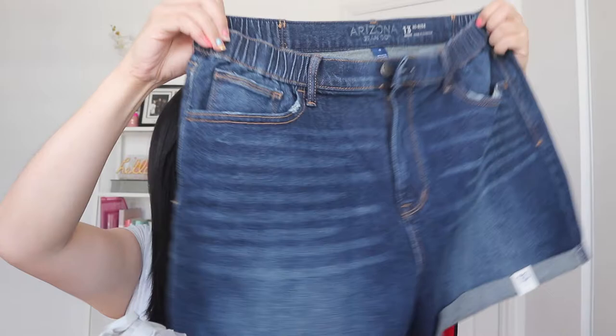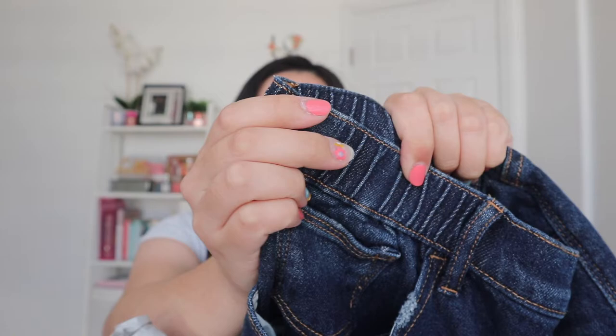My sister got them for me and they have like this elastic kind of feeling in the front so they're super comfortable. I thought they would be perfect for summer especially when it's hot. I actually only have regular shorts right now so I really needed some high-waisted jean shorts to wear with all the new crop tops that I got.